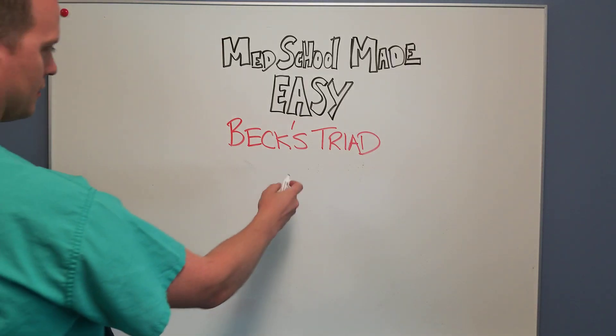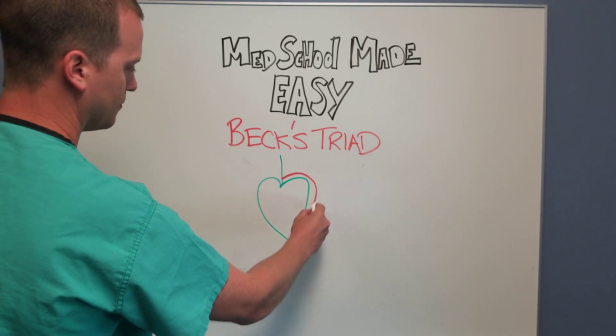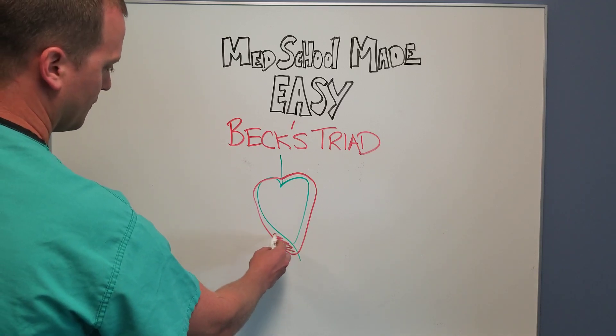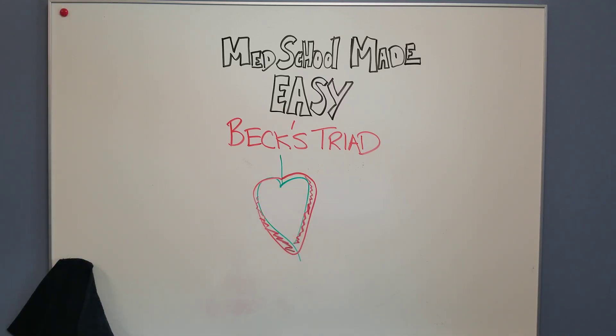Your heart, obviously as an anatomical structure, is surrounded by a protective covering called the pericardium — it's like a sac. In times of cardiac tamponade, the pericardium starts to fill with fluid that prevents the heart from expanding and contracting like normal. It can be life-threatening for the patient and can manifest these certain signs and symptoms. You can imagine if this protective sac has no stretch to it and it's full of fluid, the heart can't really expand as well as it wants to, and thus it can't have as high of a cardiac output.